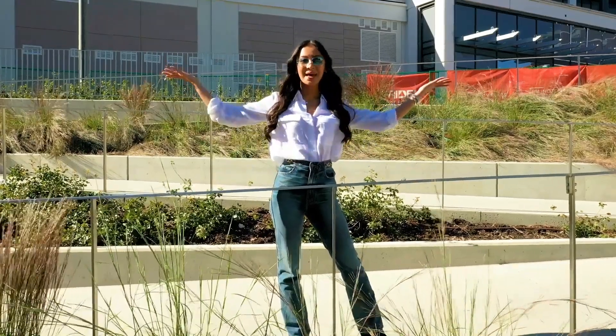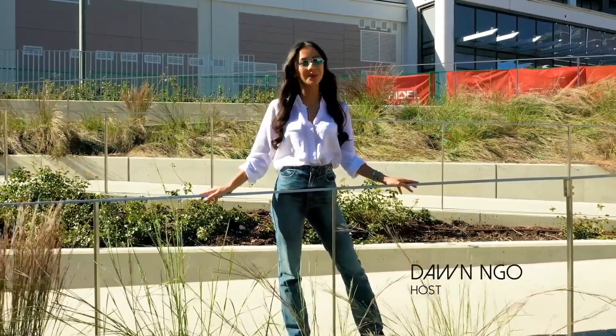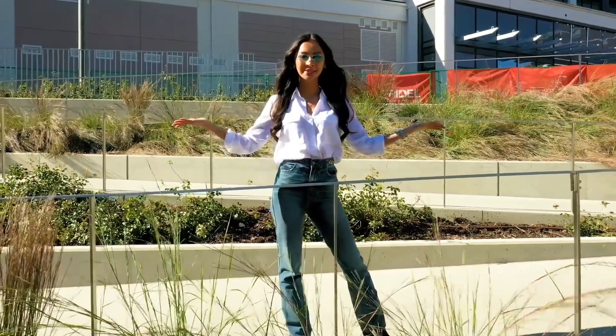Hello everyone, and welcome. My name is Dawn Ngo, and I will be your host today as we explore our newest creation by Tridel and Holly Byrne, Westerly 2.